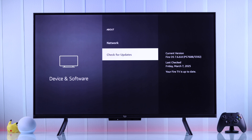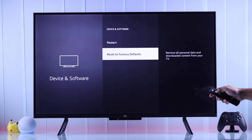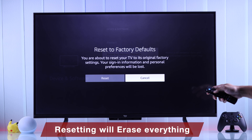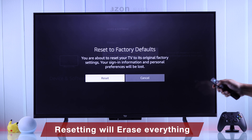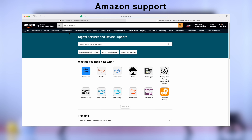If the problem still persists, then as a last resort you can try hard resetting your Fire TV and setting it back up. If you don't want to do that, or if that wasn't enough, then you should contact Amazon support and get your TV fixed or repaired.